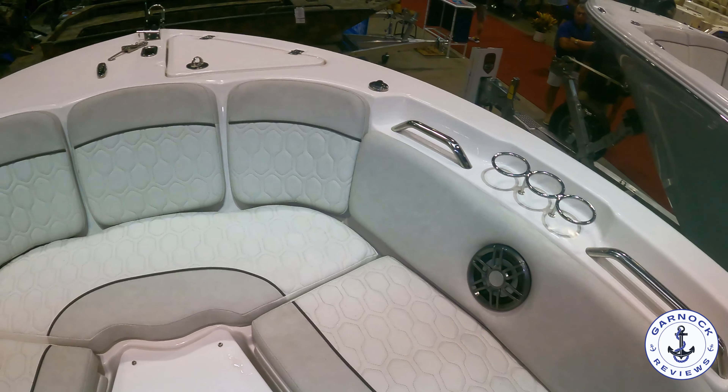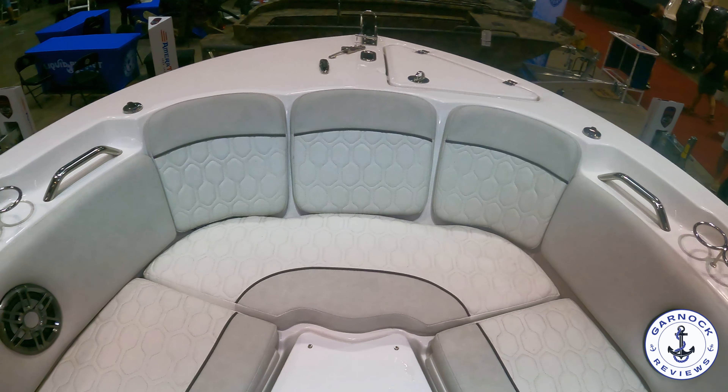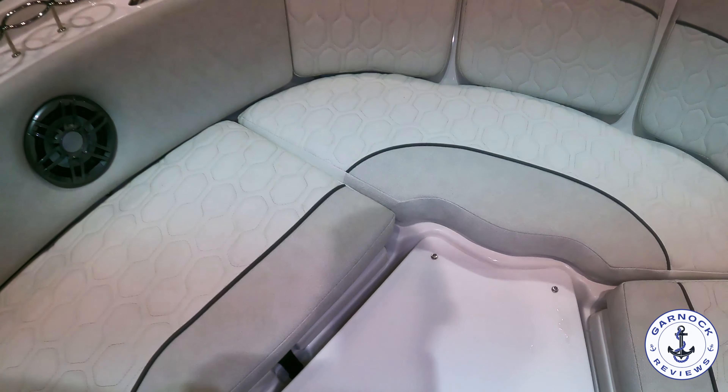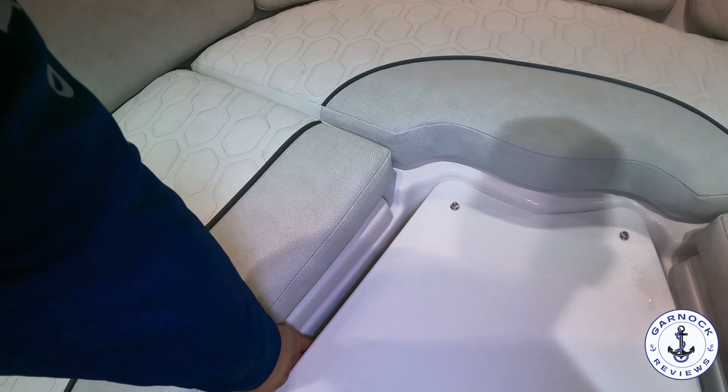There are plenty of speakers, plenty of handholds, and plenty of drink holders up here. Most people are going to use the forward storage — it's a great place for putting canopy covers, seat covers, anything like that whenever you're using the boat.